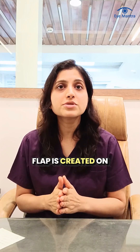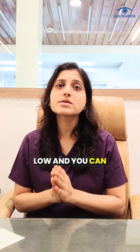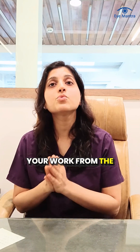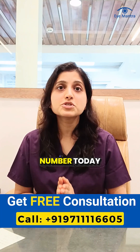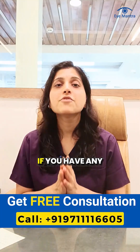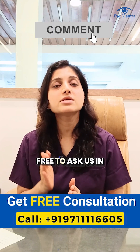Lastly, because no flap is created on the eye in this surgery, the chance of dry eye is very low and you can comfortably resume your work from the very next day. If you also want freedom from glasses, Clearneo is a reliable option. Call our helpline number today to book your free consultation. If you have any questions about eye-related conditions or surgery, feel free to ask us in the comments.